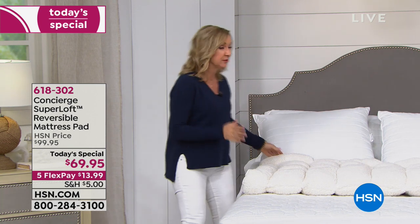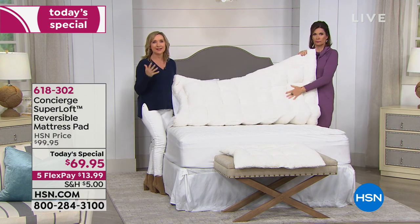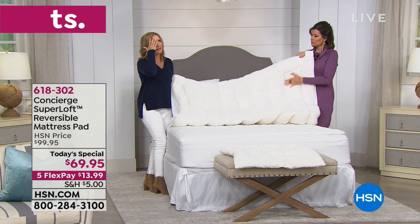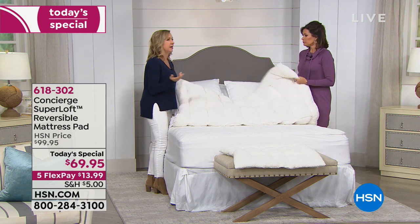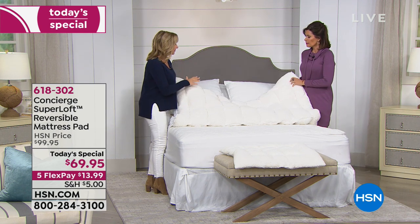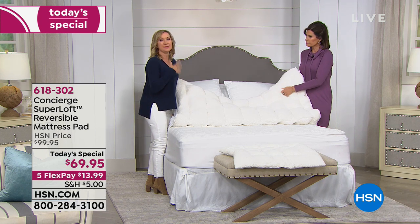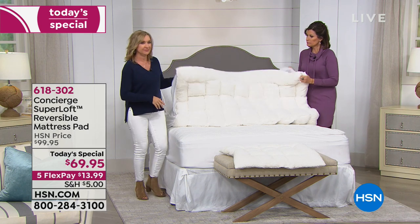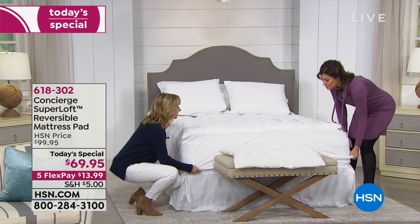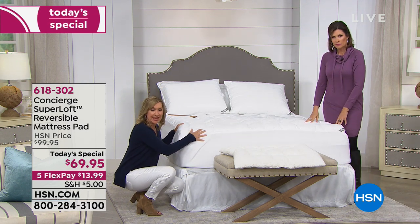Never have we done a reversible Super Loft. If you're looking at this Sherpa thinking, 'I want that right now on my bed,' but then thinking, 'in a few months, what am I going to do? Box it up? Store it somewhere?' No. When the weather warms up, when you're maybe feeling warm and you don't want your Sherpa side — guess what? You just flip it over. You don't have to take this off. This is a 365-day-a-year mattress pad — really like a mattress topper.